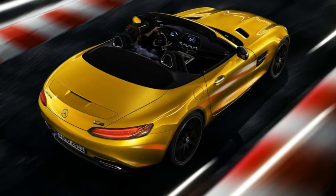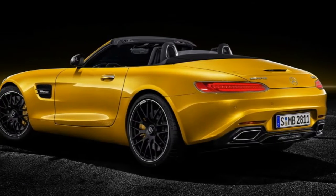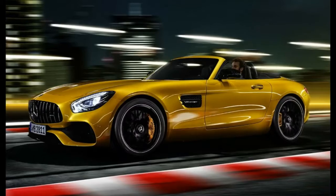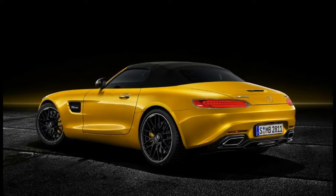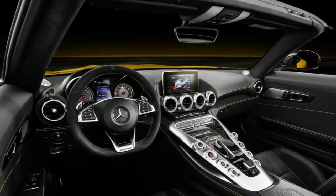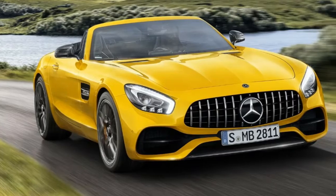Inside you'll find standard microfiber seats, with a large host of optional leather and Napa hides to choose from. Mercedes says the AMG GT S Roadster will go on sale in US dealerships before the end of the year, with pricing being announced closer to launch.